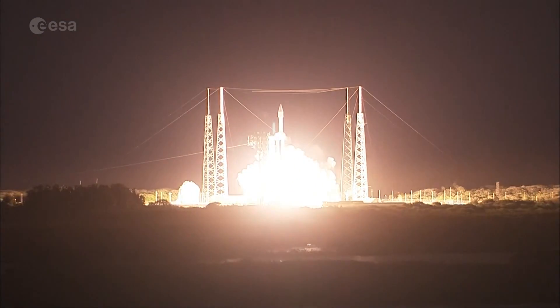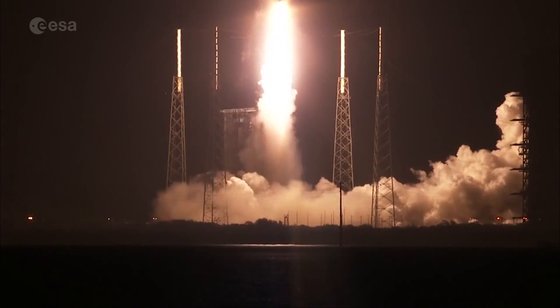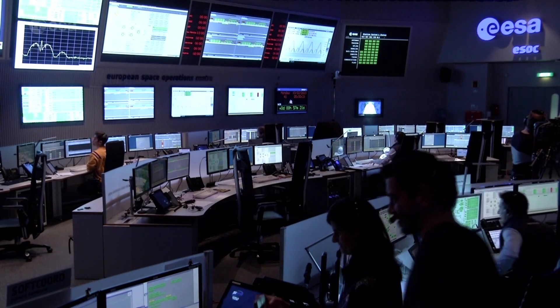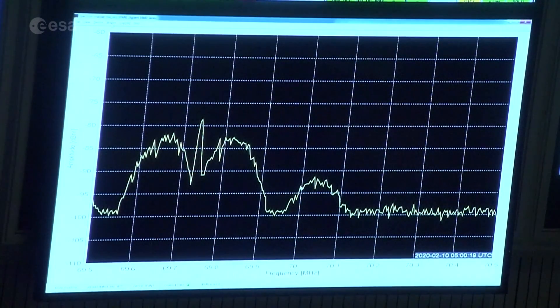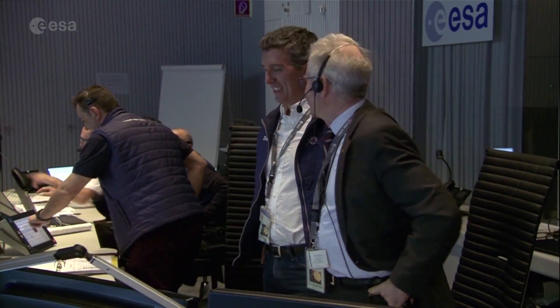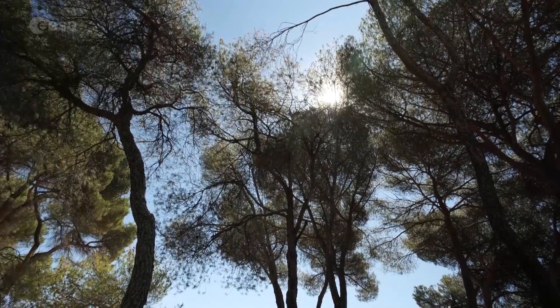Solar Orbiter was launched on the 10th of February this year, but the process of checking out the ten instruments and a total of 27 telescopes and sensors on board has been hampered by the COVID-19 pandemic. For the first time, spacecraft commissioning was carried out from people's homes — an effort that's paid off.